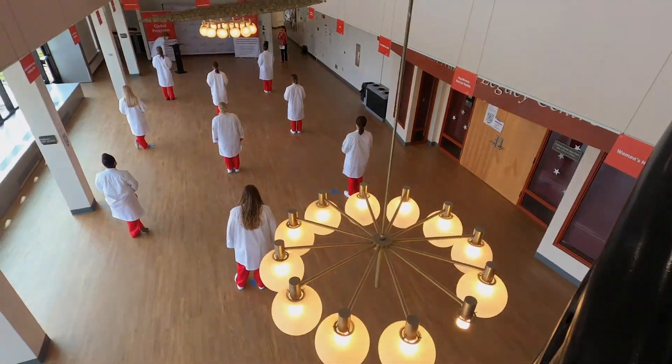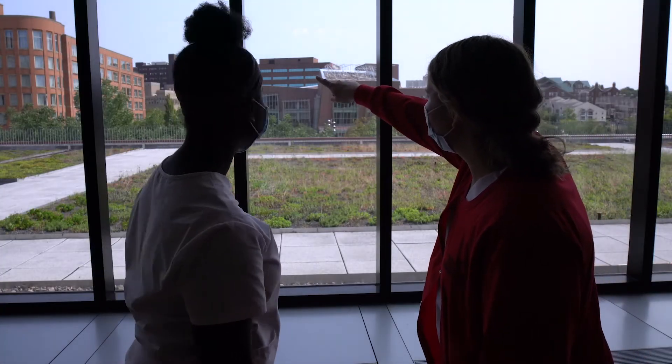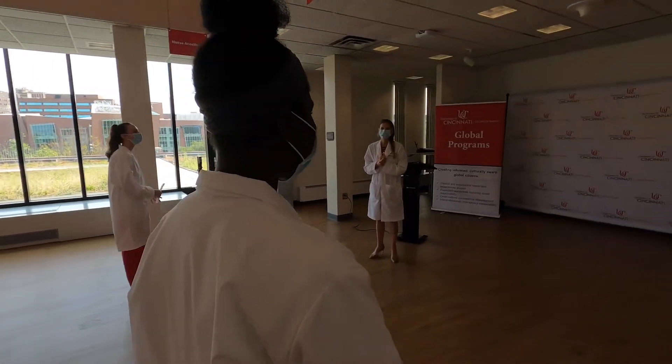In our third-floor atrium, our students study and socialize. The atrium also hosts special events like open houses, career fairs, and culture fest.